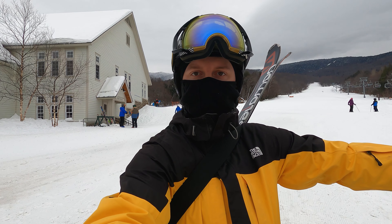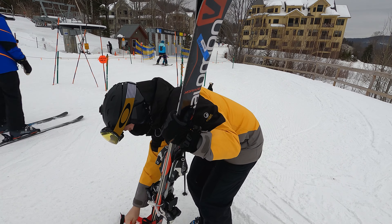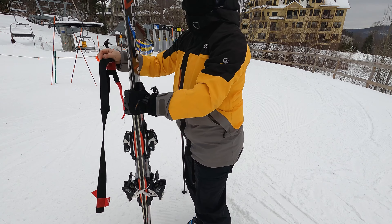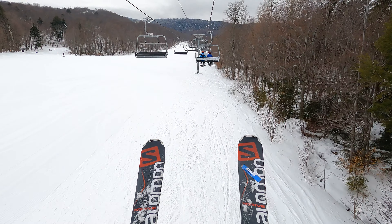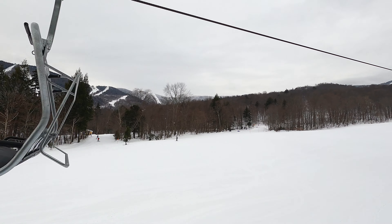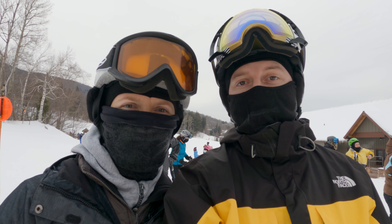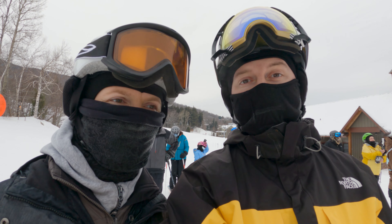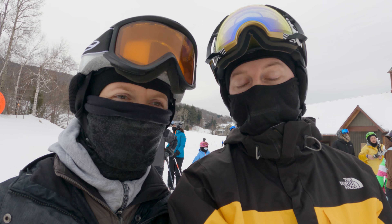We've had our ski equipment now for quite a few years from when we used to ski back in California. One of my favourite accessories is this ski harness that I'm wearing that just velcros onto the skis and then I can throw them over my shoulder and I don't have to carry them anymore. They're just sort of hanging on my back like a backpack. They make life so much easier. I'm still holding the poles, but not having to carry the skis is great. You just have to remember when you try and turn around that you might wipe someone out if you're not careful.